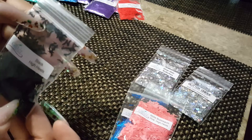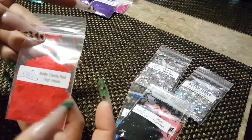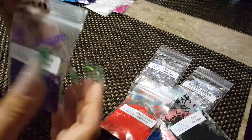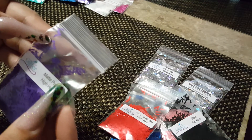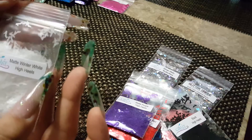I also got them in black, and in red — these are beautiful, this candy red. I got that, and I also got them in matte purple, and in matte winter white, which is very pretty.